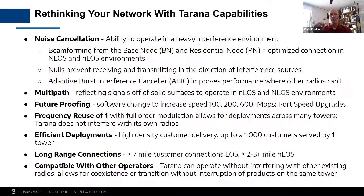We're going to talk about reuse of spectrum — K equals one — and the fundamentals of the products and how they work. We'll also talk about how you can rethink your network with those capabilities. Some of the things we're going to hit today: noise cancellation, multipath, future proofing, frequency reuse of one, efficient deployments, long range connections, and compatibility with other operators.